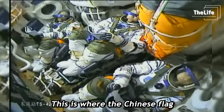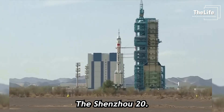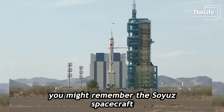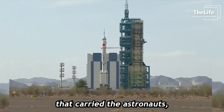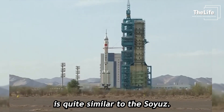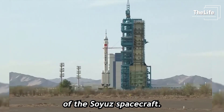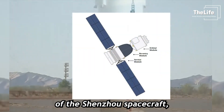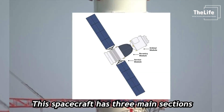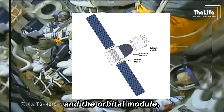This is where the Chinese flag is flying, on the spacecraft carrying the astronauts — the Shenzhou 20. The Shenzhou spacecraft for the Chinese astronauts is quite similar to the Soyuz spacecraft; you could say it's a replica of the Soyuz. The Shenzhou spacecraft is designed to carry the astronauts and has three main sections: the service module, the re-entry module, and the orbital module.